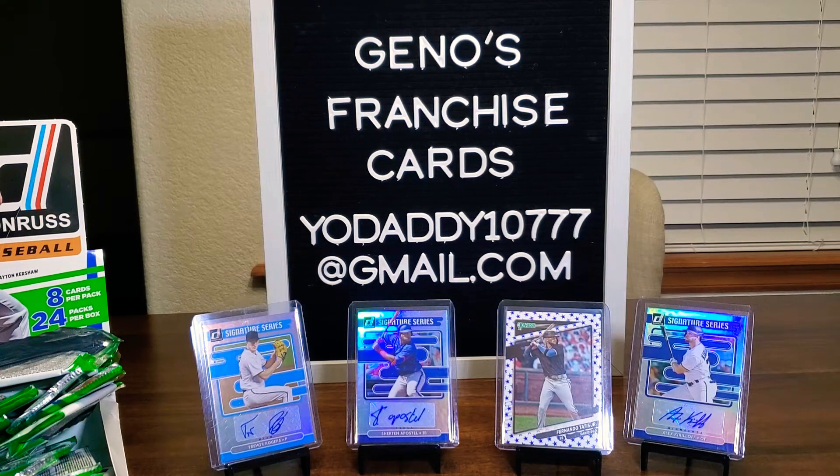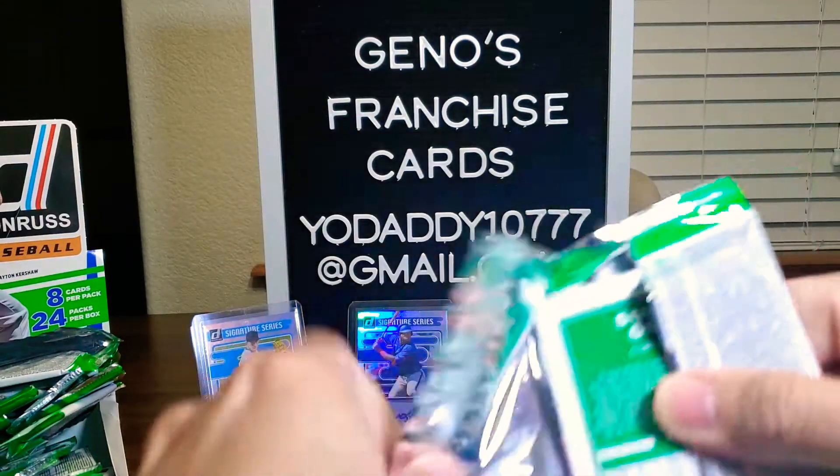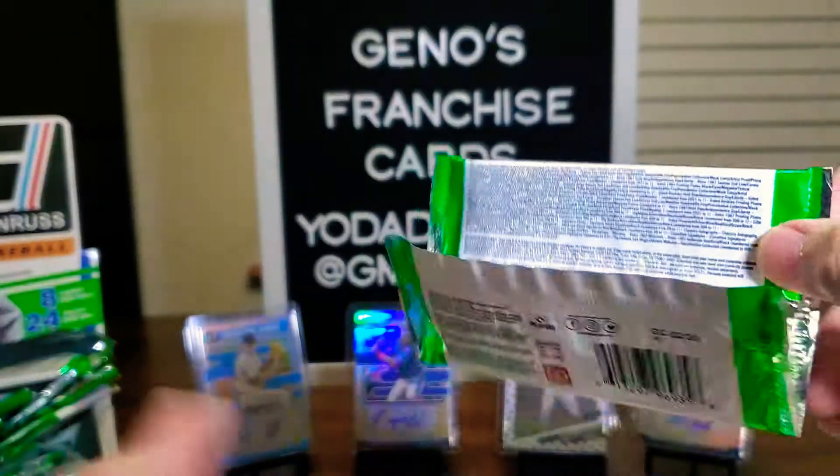We did have the blue of Pablo Lopez. But we are going to take care of this Sixto Sanchez because it's out of 50, everybody, and it's a rated rookie. Not bad. Let's see if we can get another Unleashed — come on. Strong autograph, strong autograph, strong autograph.